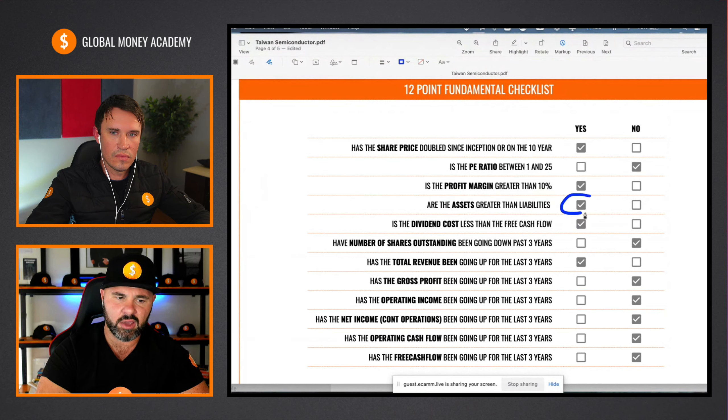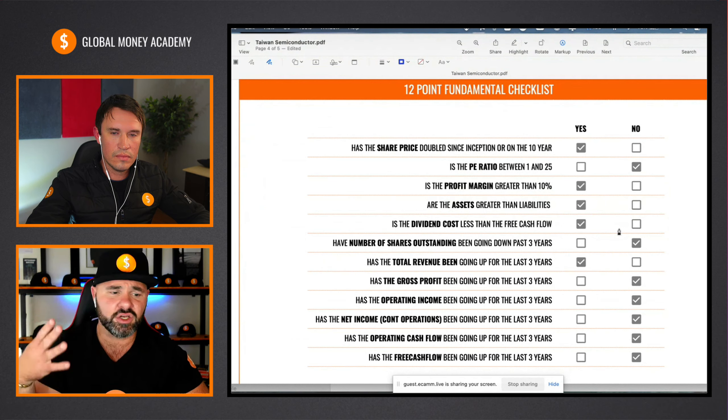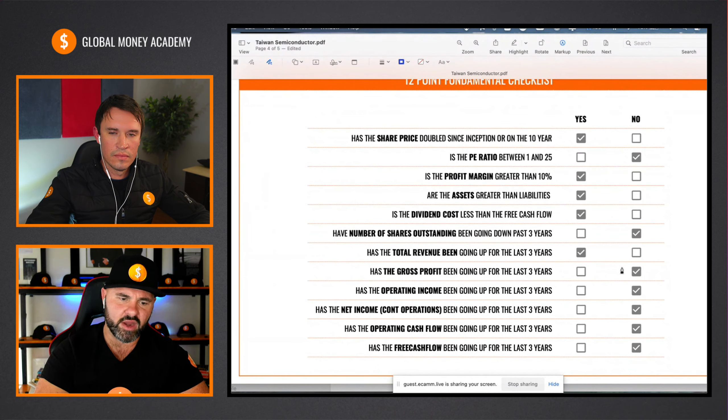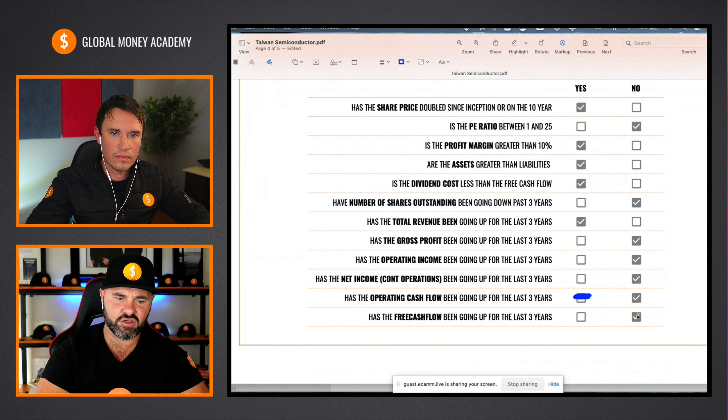They've got strong equity — assets are greater than liabilities — and that dividend cost is less than free cash flow. Number of shares unfortunately has not been going down year on year, so we have to mark them down. Total revenue has been doing the right things, so we give them a check mark there. Gross profit and operating income are both not heading in the right direction. Net income from continued operations is also under pressure. Operating cash flow does get a check mark. And free cash flow has not been giving the growth I'm looking for year on year.